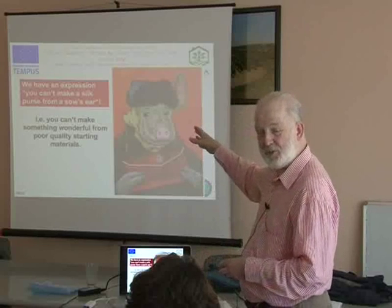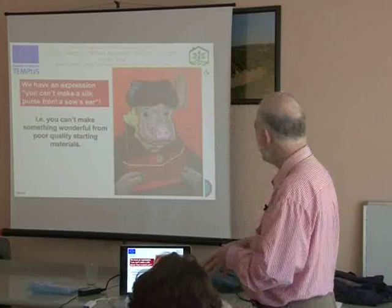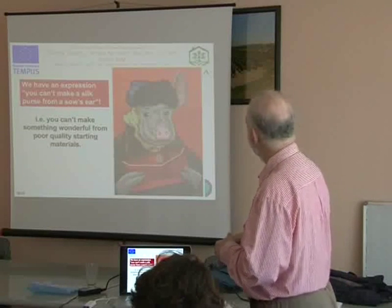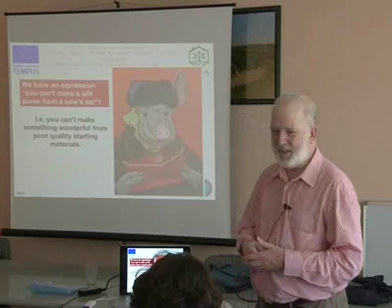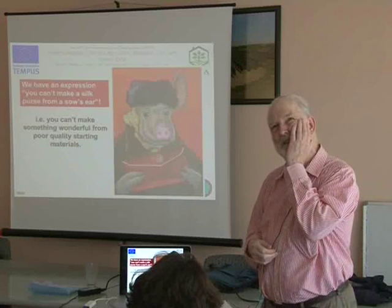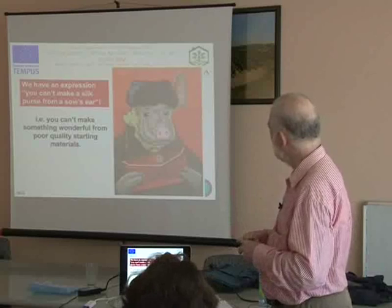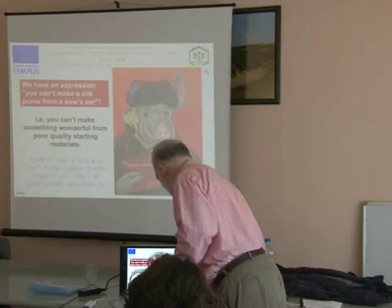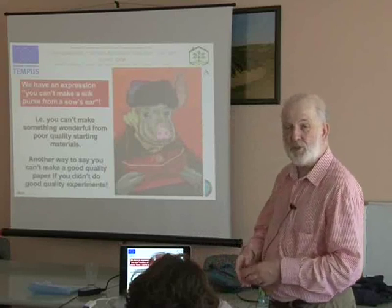Has anybody seen this picture before? We have an expression in English, just like you have in Serbian: you can't make a silk purse out of a sow's ear. A sow is a female pig — there's the one-eared cow. It means that you can't make something wonderful from poor quality starting materials.